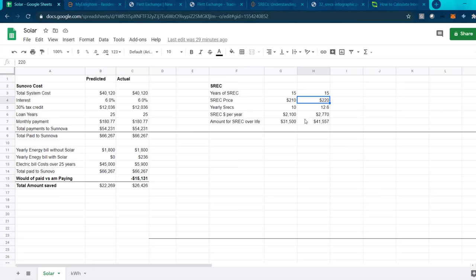The total SRECs over the lifetime — 15 times $2,770 — comes to $41,000. If I take that $41,000 and subtract the $15,000 difference calculated before, I'm still getting a net positive of $26,000. So I'm really saving myself $26,000 by going with solar, and it's all because of these SRECs. Without SRECs, it wouldn't even be close to worth it.